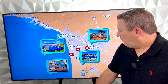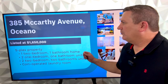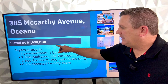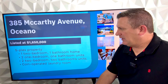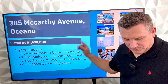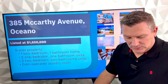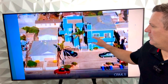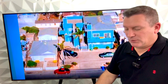Your fourth opportunity, again in Oceano: 385 McCarthy Avenue, listed at $1.65 million, down from $1.699 million. This is actually a five-plex, so there's a lot to go over here. It's steps from the Pismo Beach entrance through the Oceano Pier Street entrance. There's a two-bedroom, one-bath main house. You can see one unit here with one bed, one bath, and then the other units to the side.